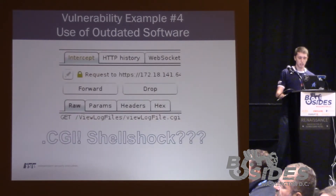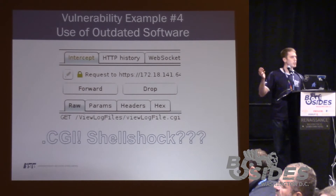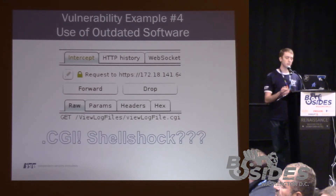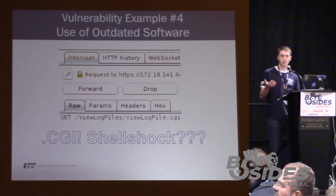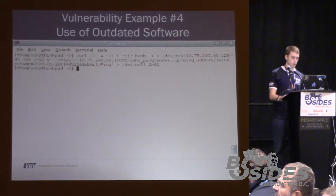We're playing around with the device and I mentioned CGI files when we were talking about directory traversal — here it is again: viewlogfile.cgi. Given the way CGI files are handled by certain web servers, maybe this thing will be vulnerable to Shellshock. Knowing that it leverages CGI and knowing of the existence of Shellshock, we quickly constructed a payload.